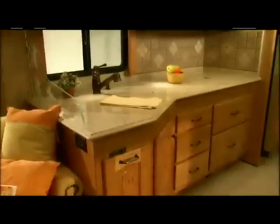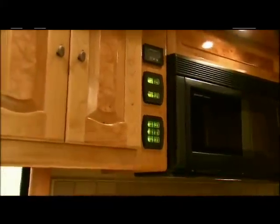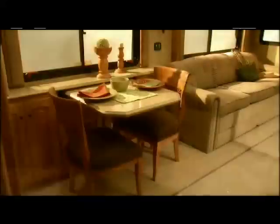In a Beaver you're never lacking for an elegant galley to prepare meals. Plenty of storage areas for your cooking supplies. Our dining area is perfect for two and easily expands to allow for company.